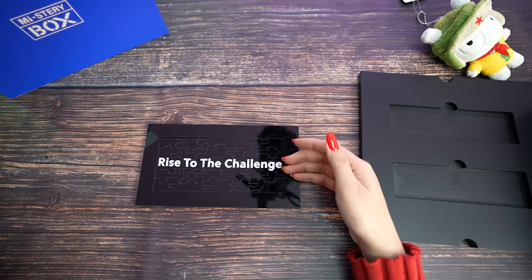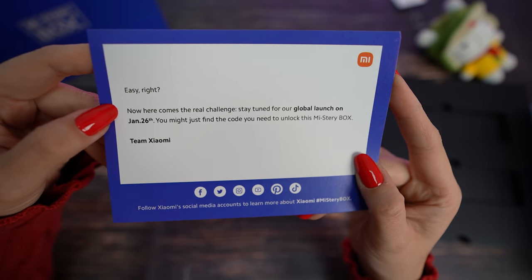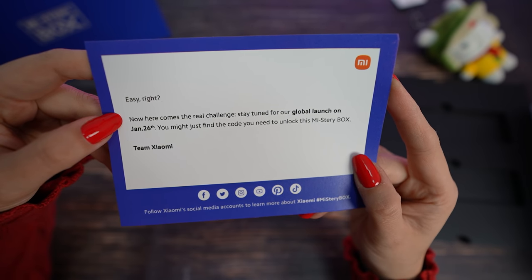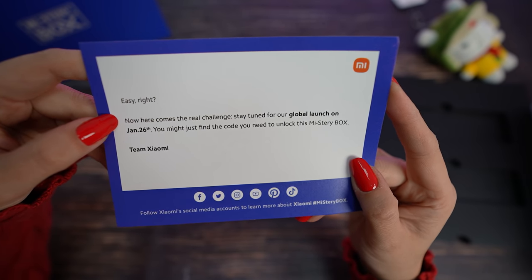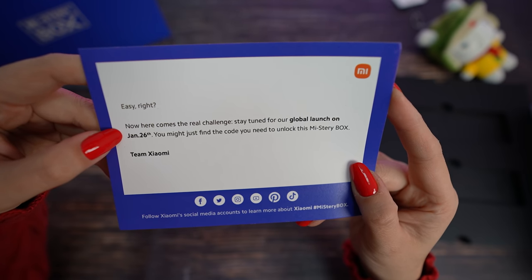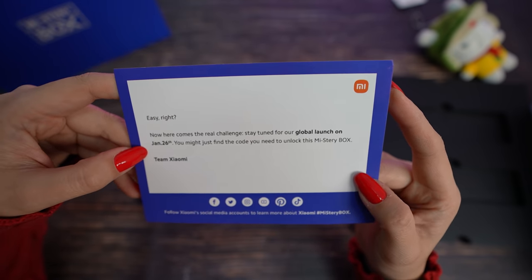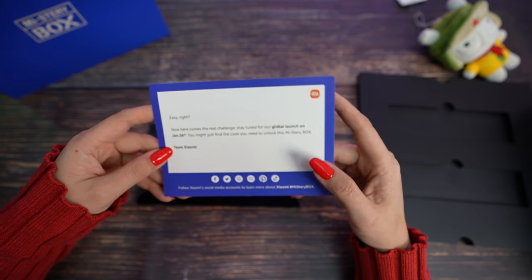I finally finished my puzzle and now I have a letter. Now here comes the real challenge: 'Stay tuned for our global launch on January 26th. You might just find the code you need to unlock this mystery box. Team Xiaomi.' So let's wait for the code and open our mystery box.